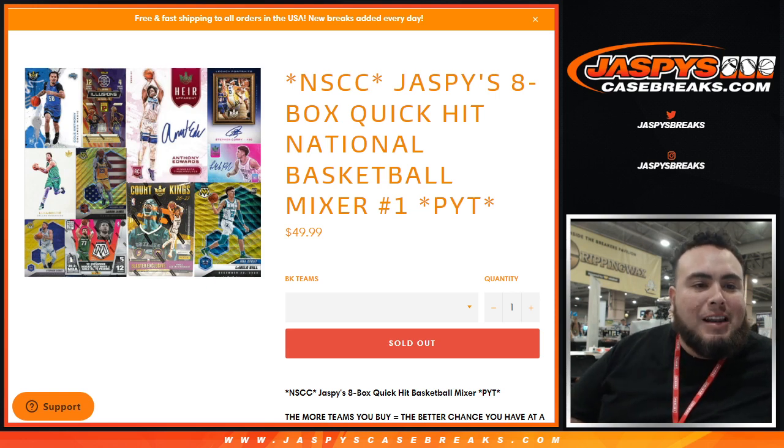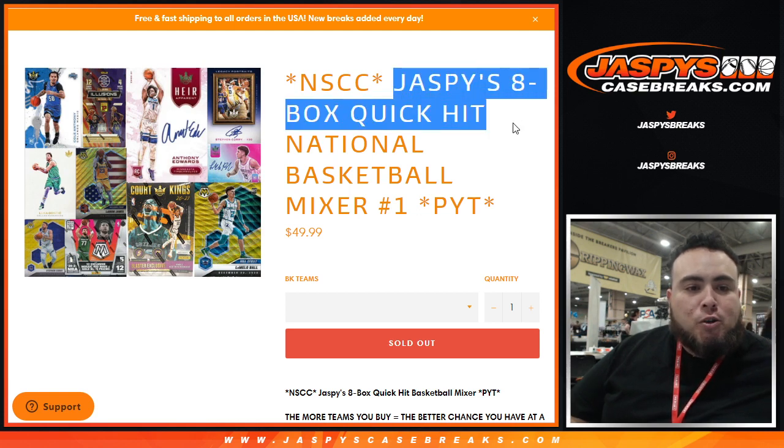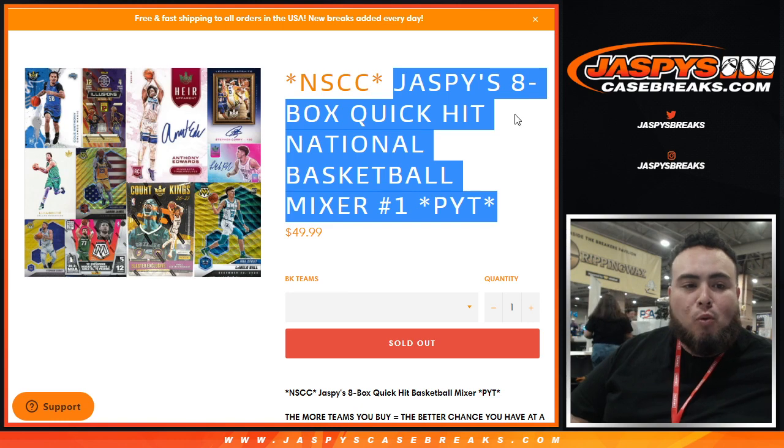Hey everybody, Jason here for JaspysCaseBreaks.com, here live from the National Atlantic City. This is break number two of the day, which is another promo break — Jaspys 8-box Quick Hit National Basketball Mixer, pick your team number one.